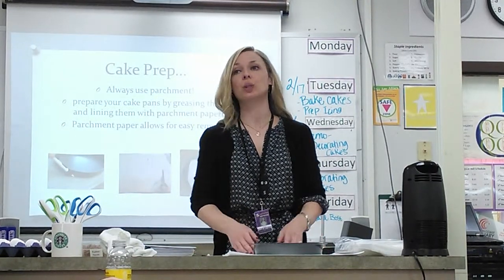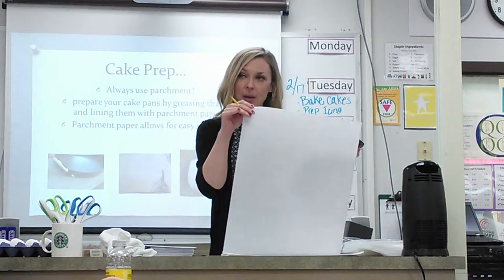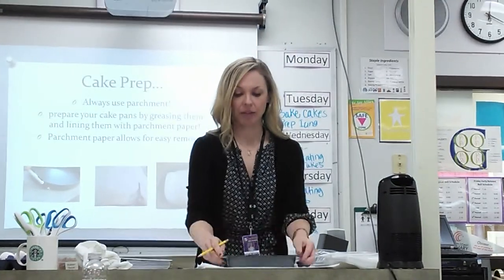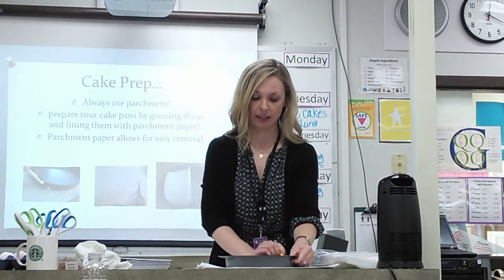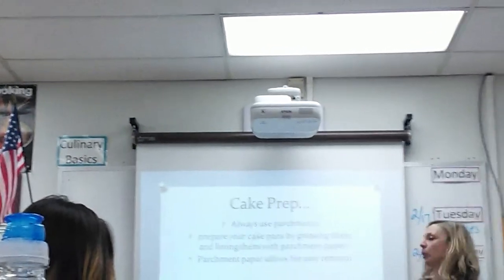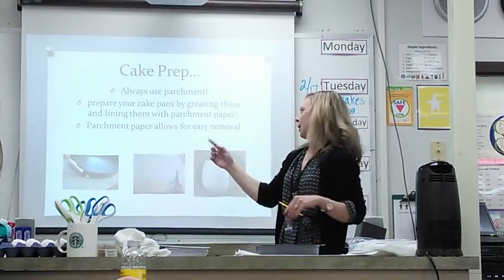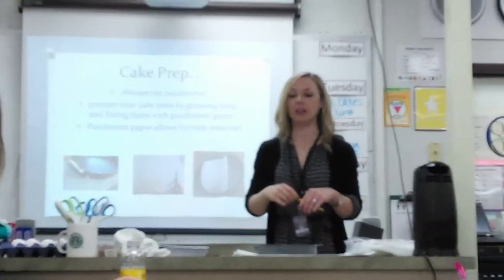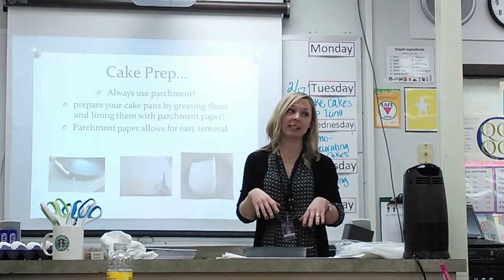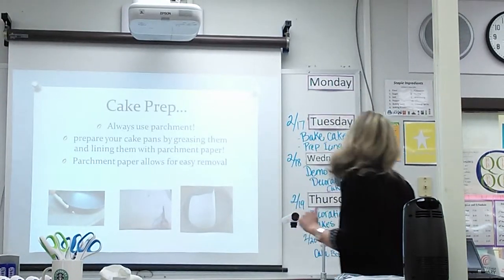Both cakes we're doing today are two layers — we're making two 9-inch round cakes. You're going to come up here, grab a piece of parchment paper, take your cake pan and trace a circle so it fits your pan exactly. Do it two times, one for each layer — trace and cut. Then at your stations, grab some oil or butter, get a little grease in the bottom of your cake pan and up along the sides, and place your parchment circle right in the middle. This allows for easy removal so your cake won't stick when you take it out of the pan.